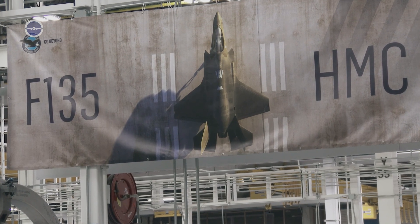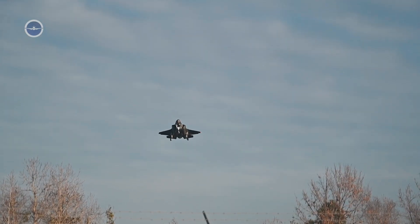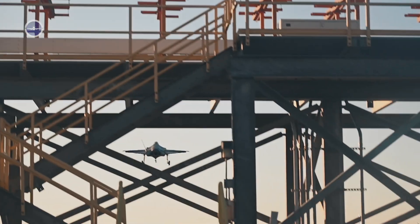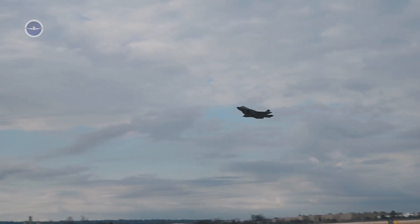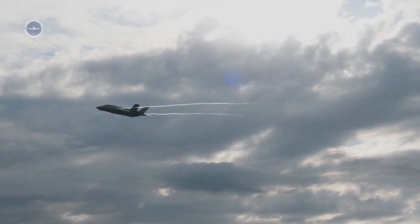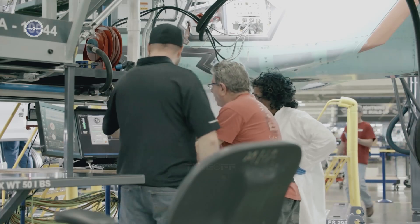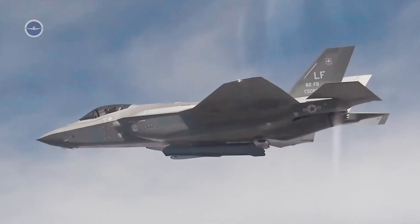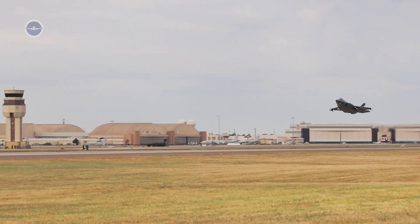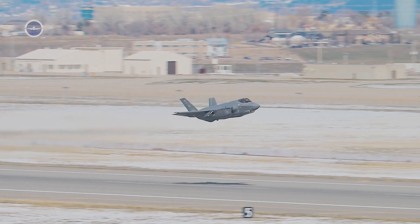The engine at the heart of the aircraft, the Pratt & Whitney F-135, is one of the most powerful fighter engines ever created. Producing over 40,000 pounds of thrust in afterburner, it allows the single-engine F-35 to accelerate quickly, climb at high rates, and maintain high speeds when combat requires it. This raw power not only enables impressive performance in dogfighting scenarios, but also supports the jet's unique ability to carry heavy loads of weapons internally, all while maintaining stealth. The thrust-to-weight ratio ensures that the aircraft is more agile than it first appears, capable of sharp maneuvers and evasive action against advanced threats.